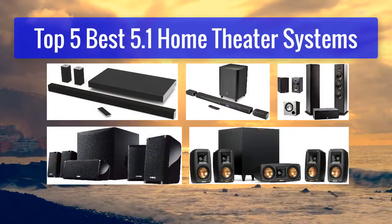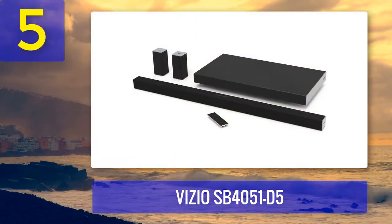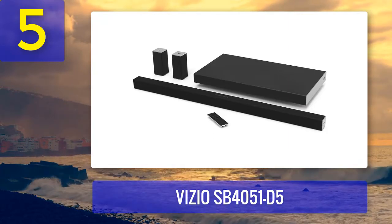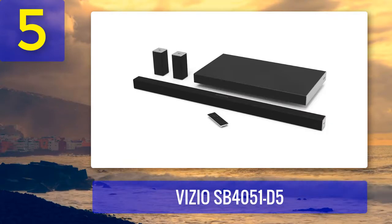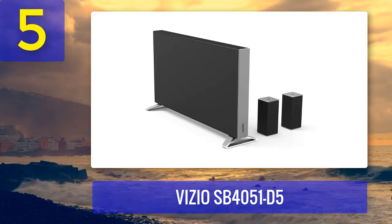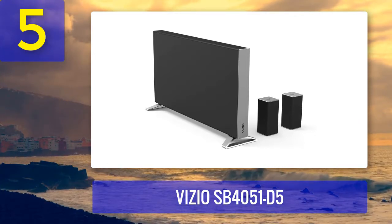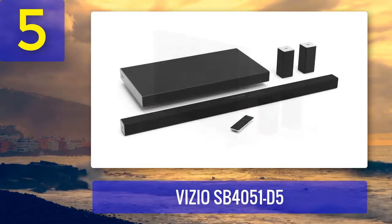Top 5 best 5.1 home theater systems. Number 5: Vizio SB4051-D5. Vizio designed the SB4051-D5 home theater system with a soundbar as its centerpiece, but it's the Vizio SmartCast app that's the star of the show. Encased in a simple mesh grille and oh-so-slim, Vizio's speakers are modern looking with a minimalist design language. The system only features three physical speakers — two satellite speakers, a soundbar, and a subwoofer — making it incredibly space efficient.